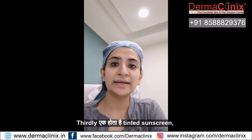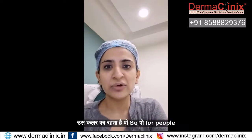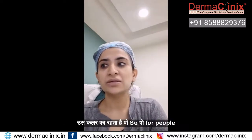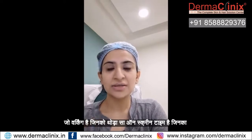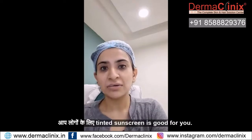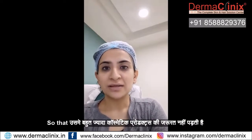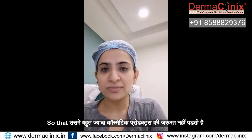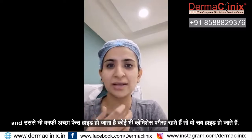Thirdly, there is tinted sunscreen. Tinted sunscreen is a little foundation-based and has color. So for people who are working, who have on-screen time or are on the main stage, I think tinted sunscreen is good for you. It means you don't need a lot of other cosmetic products, and it can also hide blemishes or anything on your face.